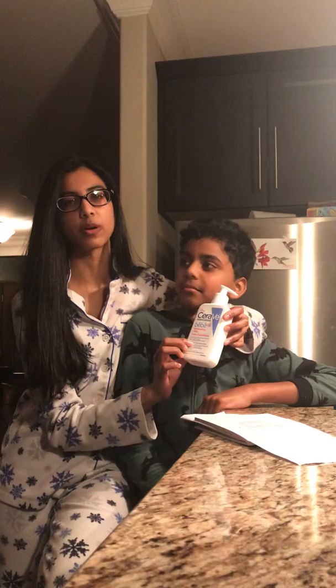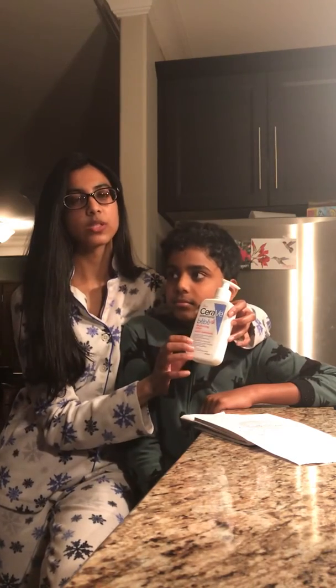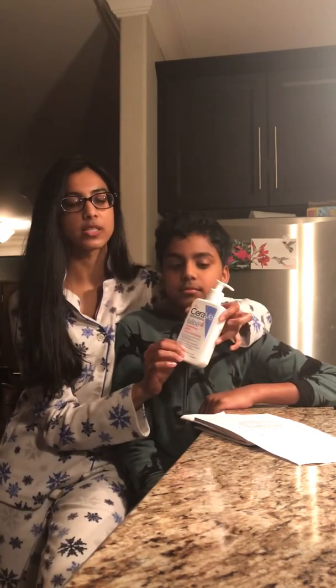I purchased this from Shoppers Drug Mart for, I believe it was around $11, originally priced at $14.